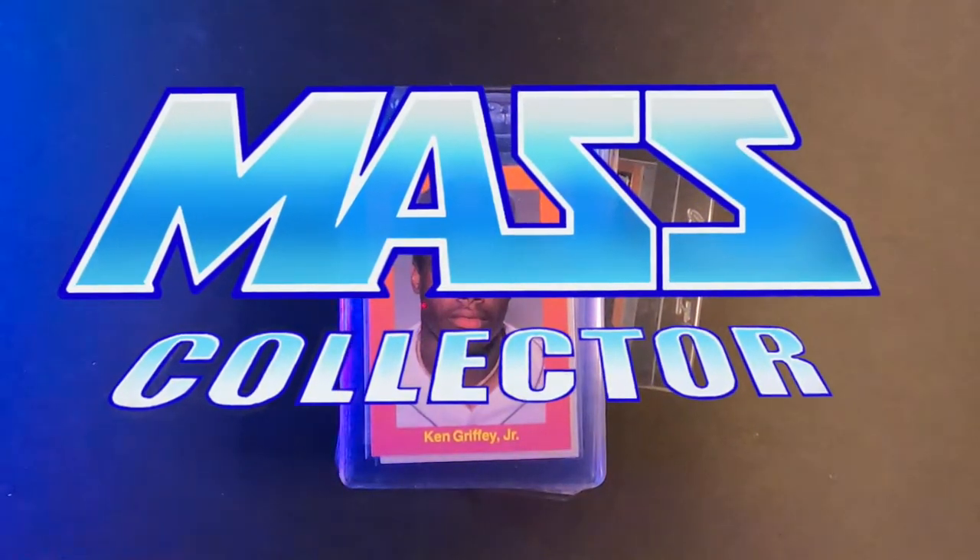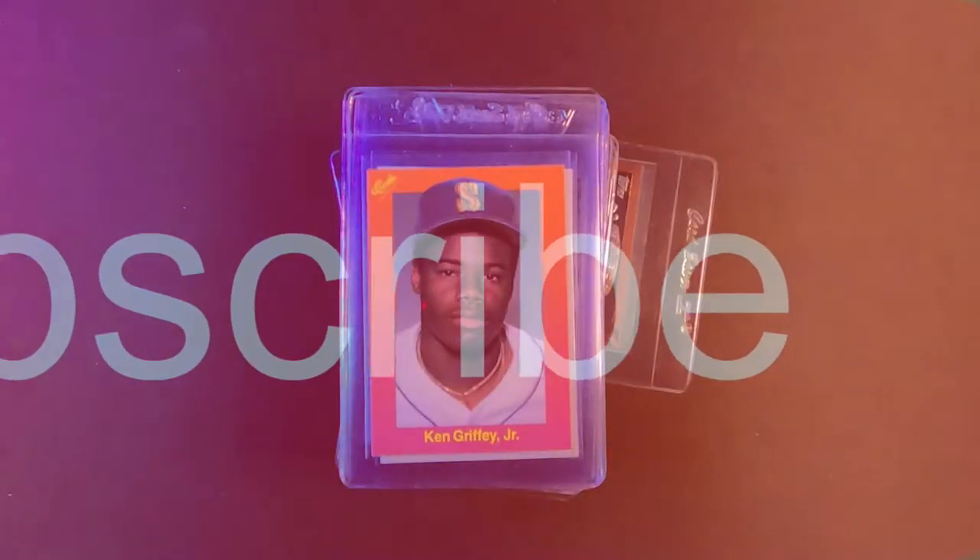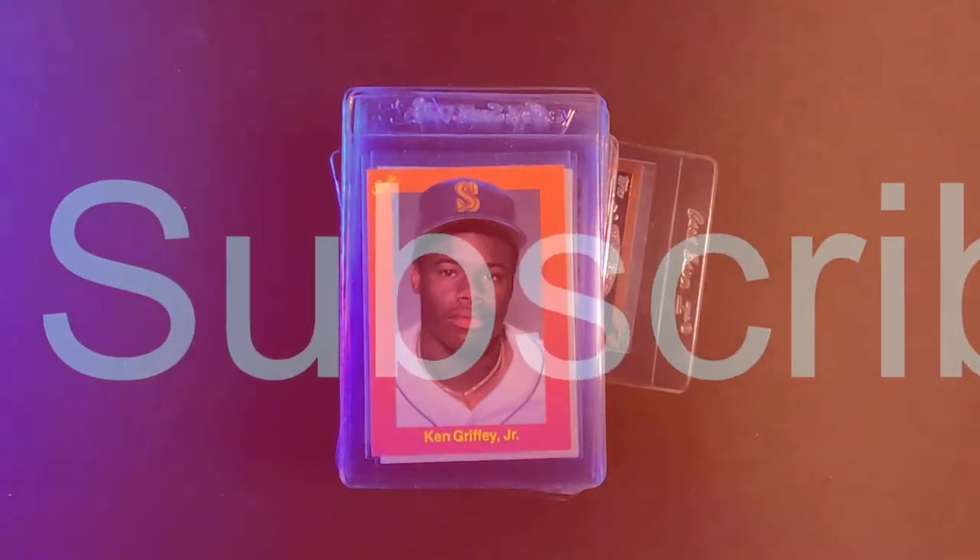What's good YouTube, Native Mass Collector, back with another PSA modern value submission, bulk submission if you want to call it that.